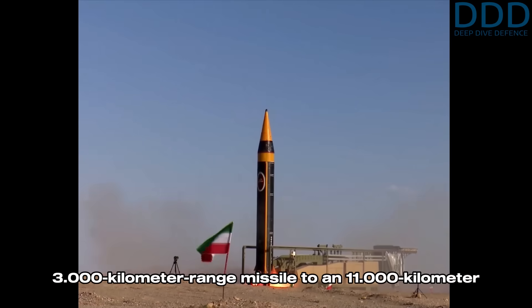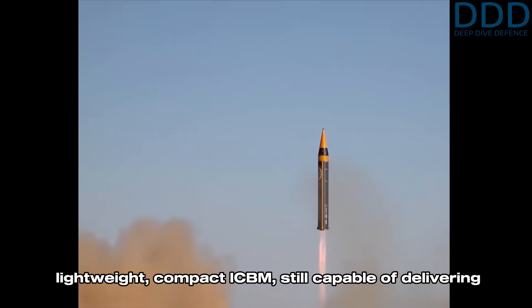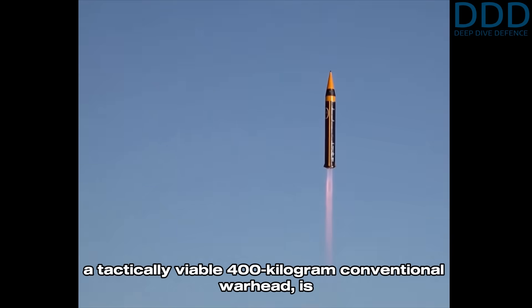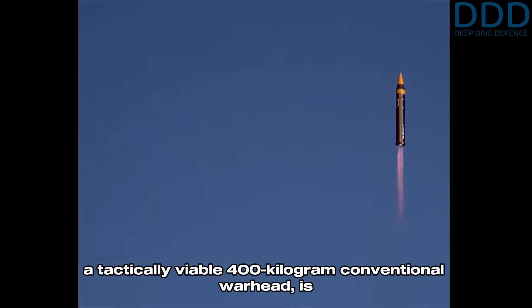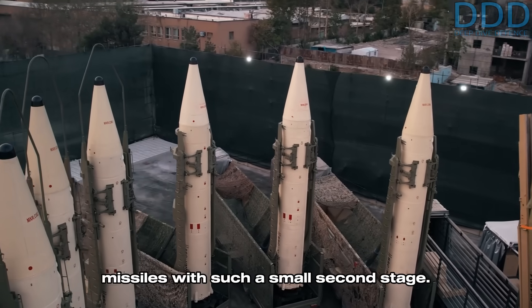This leap from a 2,000–3,000 kilometer range missile to an 11,000 kilometer lightweight compact ICBM — still capable of delivering a tactically viable 400 kilogram conventional warhead — is remarkable on its own. However, the true breakthrough lies in the simplicity and minimal cost required to retrofit existing Khorramshahr missiles with such a small second stage.